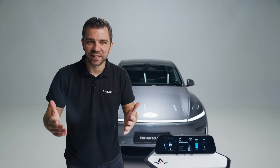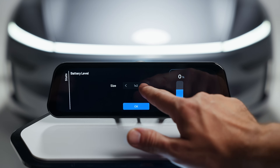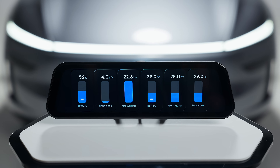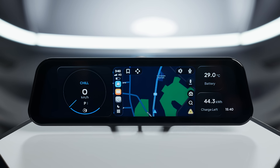And when I say fully customizable, I mean it. You can select the size and the style of almost every widget, create unique panels based on your driving habits, and control all of it with just a simple touch.